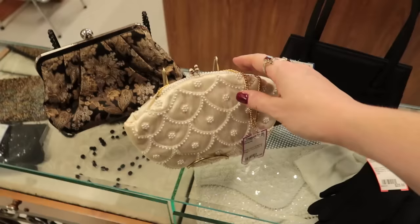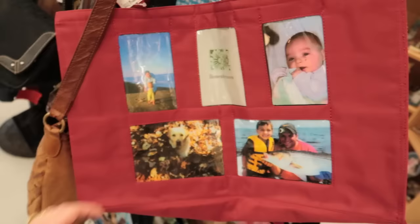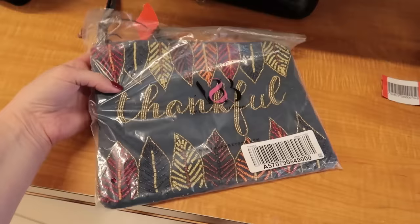That's pretty — for like a winter wedding. I've never seen where you could do personal photos in a tote bag. That would be an awesome gift for someone. This is brand new, still in the packaging for 14 bucks. That's such a nice gift for someone. Thriftmas!